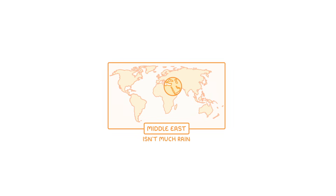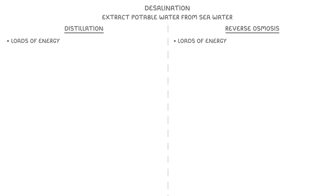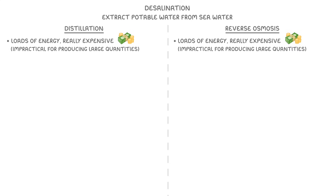In some countries, like those in the Middle East, there isn't very much rain, and so they don't have very good supplies of fresh water. Instead, some of them rely on desalination, which is a technique used to extract potable water from seawater. This sounds like a great idea because there's tons of seawater, so basically a limitless supply. Unfortunately though, both of the techniques that we currently use – namely distillation and reverse osmosis – require loads of energy, and so are really expensive, which makes them kind of impractical for producing large quantities of water.